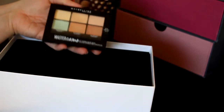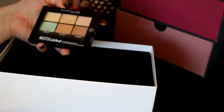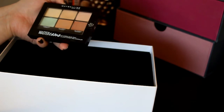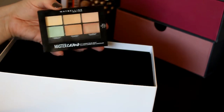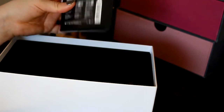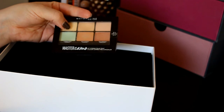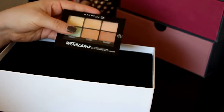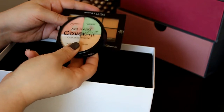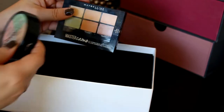Then we've got a color correcting palette from Maybelline — this is the Master Camo Kit Correcting Concealer Kit in Light, and I really like this. I'm definitely keeping it but I'm not currently using it; I'm using my Cover All from Wet n Wild first. When I'm done with that one I'll pull this out into my makeup drawer.